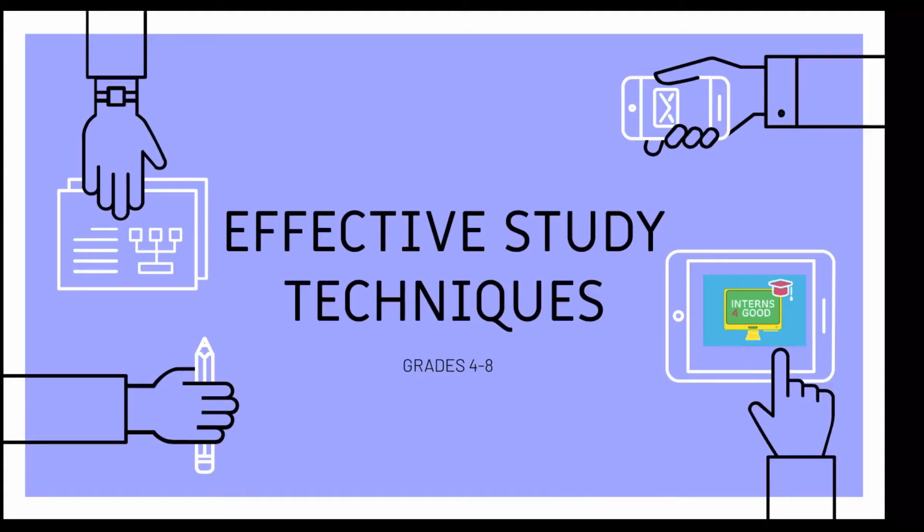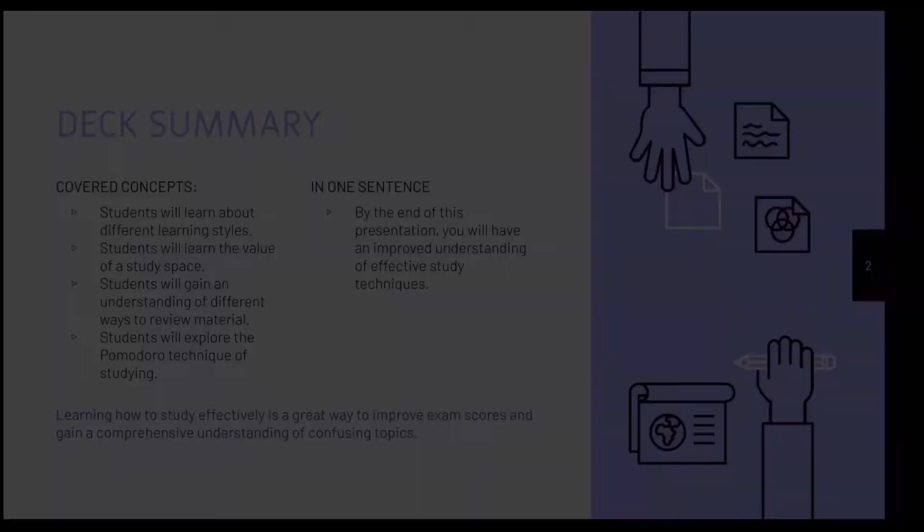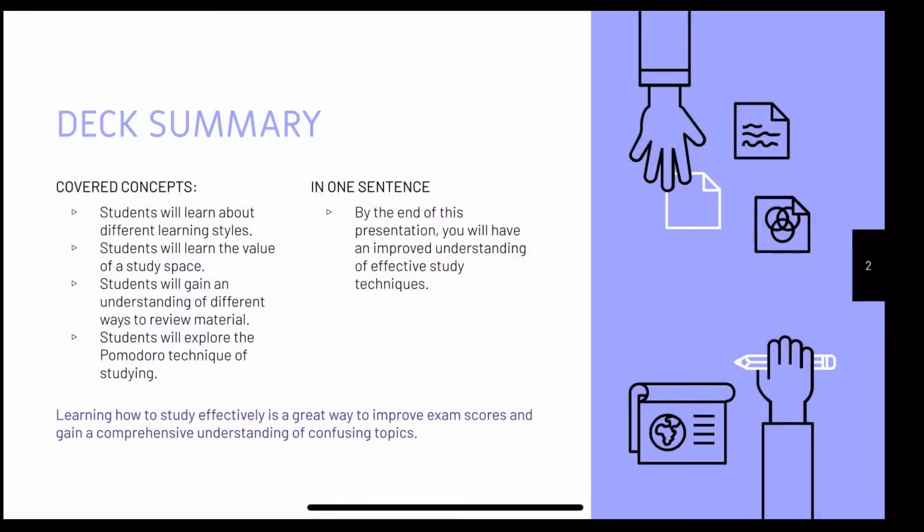This presentation is on effective study techniques recommended for 4th through 7th graders. During this presentation, you will learn about different learning styles, the value of a study space, gain understandings of different ways to review materials, and explore the Pomodoro technique of studying.